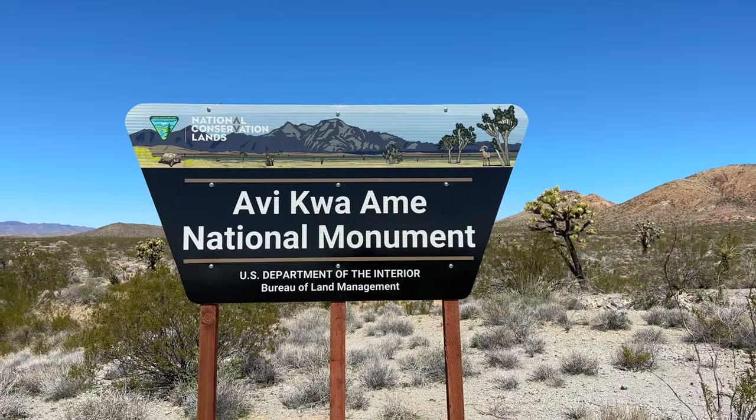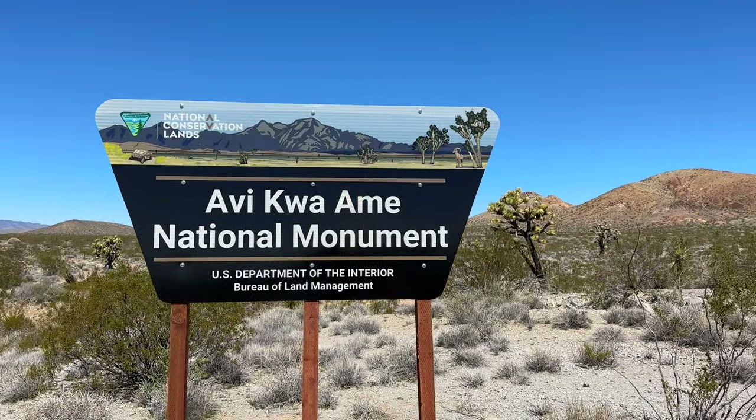The only dissent I saw was from the governor of Nevada, who called it a federal land grab — which I found rich, considering the actual confiscation happened a couple hundred years ago when the land was taken from indigenous people. Now the Mojave specifically help manage this area in conjunction with the federal government, and it's protected for you to visit, your children, and hopefully your grandchildren.